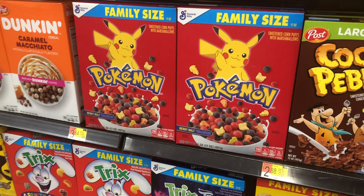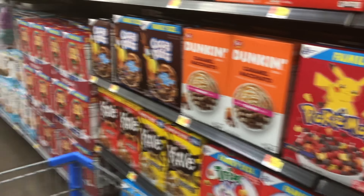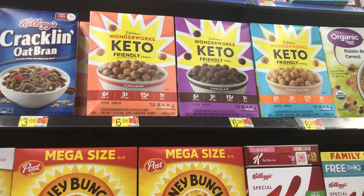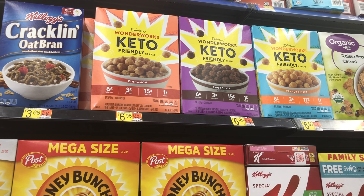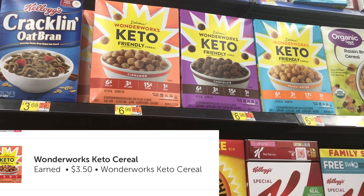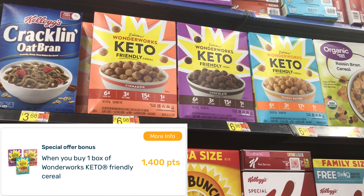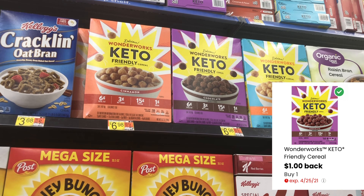I'm not seeing the Dunkaroos at my store, but I was able to find the Wonderworks keto-friendly cereal at $6.98. Ibotta gives back $3.50, Fetch gives back $1.40, and there's a separate coupons.com offer for $1 back, bringing the total down to just $1.08 for a box.